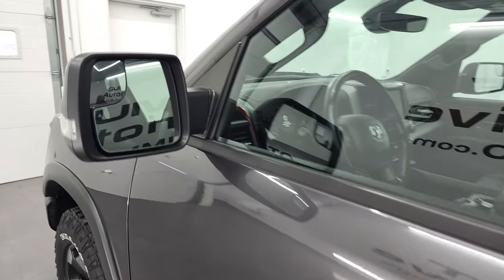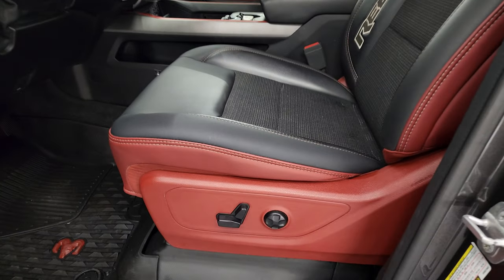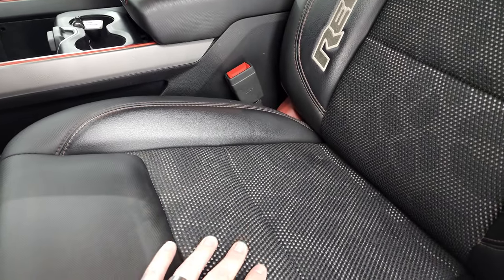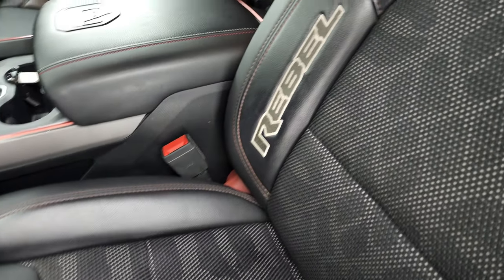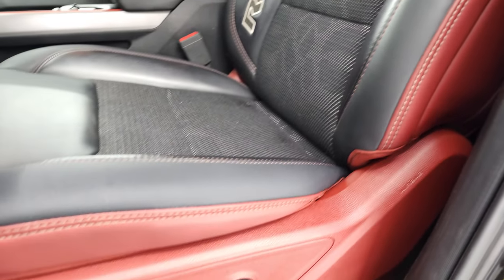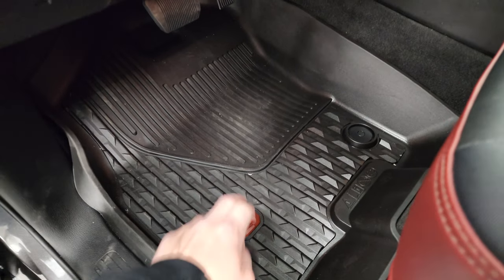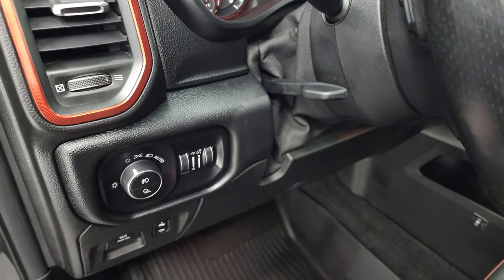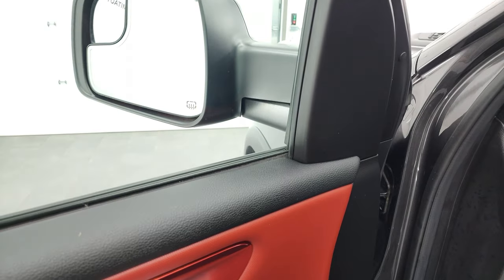This one comes with heated power mirrors with built-in blind spot mirrors and directional signals inside. The Rebel Level 1 package gives you the black and red cloth — almost a rubber-like material — and leather seats with 'Rebel' stitched into the bolster. Seats are in fantastic condition, no rips or tears. It does have the power driver's seat, factory all-weather floor mats with the red Ram logo special to the Rebel package, power pedals, auto headlamps, and a tilt telescopic steering wheel.